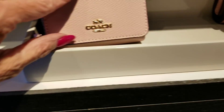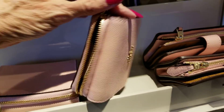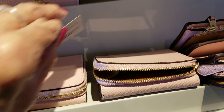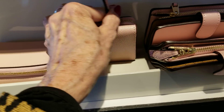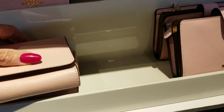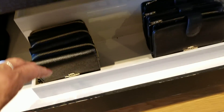That's a center zip. And then this one here is a zip around. Let's see if we can find the price on that one — there it is. That one is $150, the tri-fold wallet, small tri-fold. These are 70% off, and this one here is 70 plus 20% off. We have the pink, the purple, the signature, and the black.